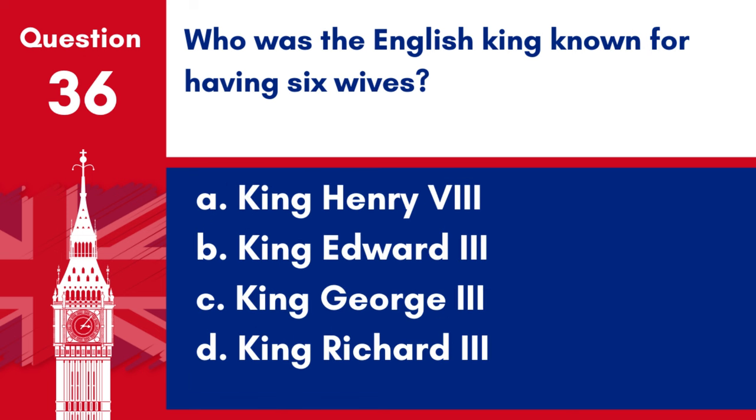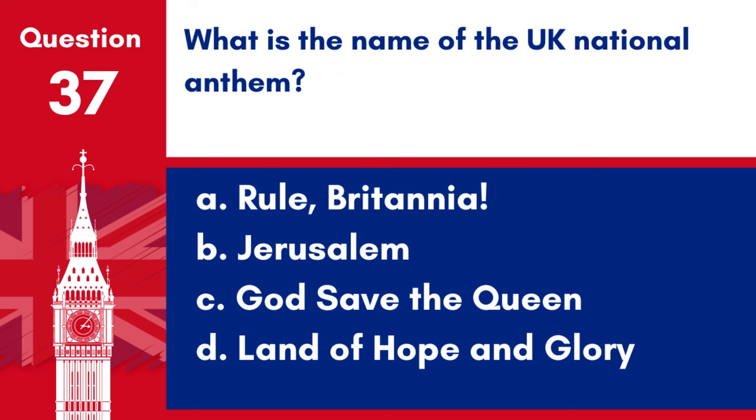Question 36. Who was the English king known for having six wives? a. King Henry VIII, b. King Edward III, c. King George III, d. King Richard III. Answer: a. King Henry VIII. King Henry VIII was known for having six wives.